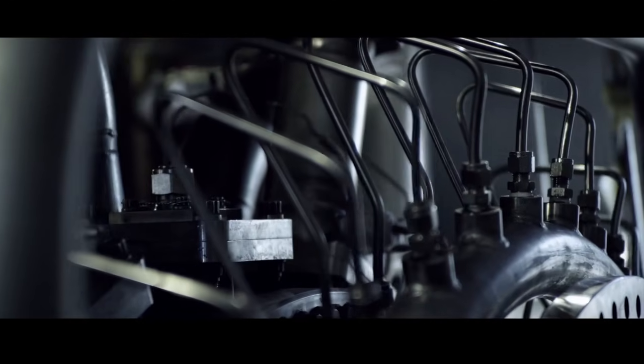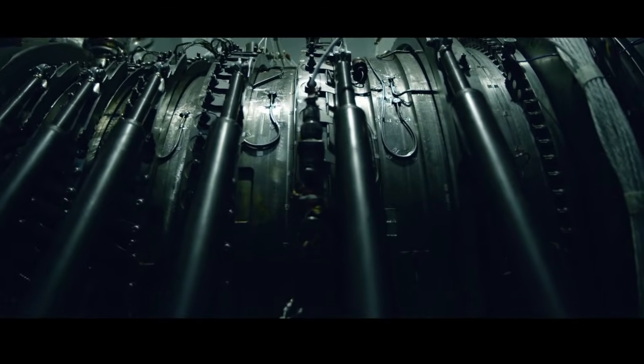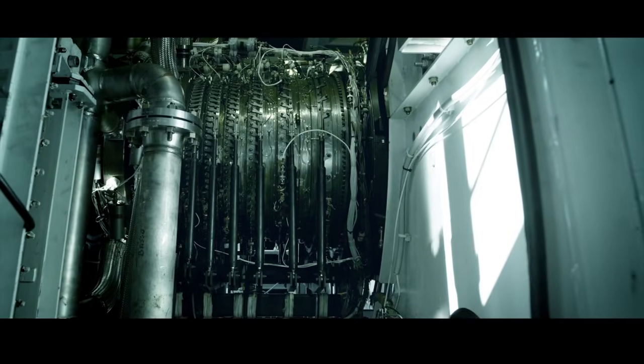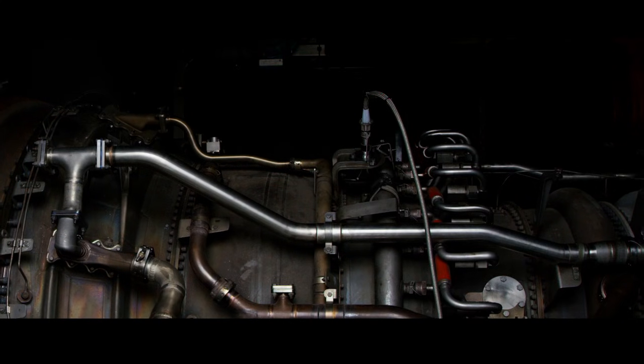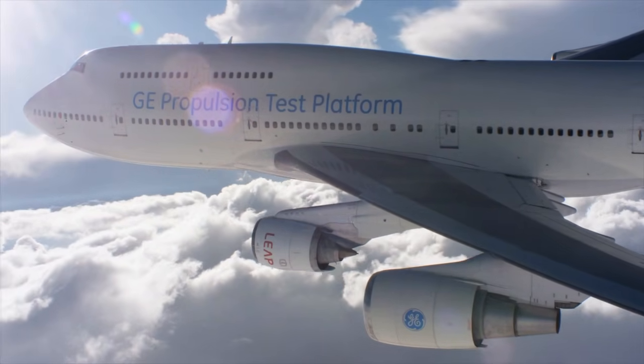Even after 20 years of rapid advancement, the CMC revolution fostered by GE is still in its infancy. But the millions of hours and billions of dollars invested in this radical new material are finally paying off, as GE propels the fuel efficiency and performance of its jet engines to new heights.